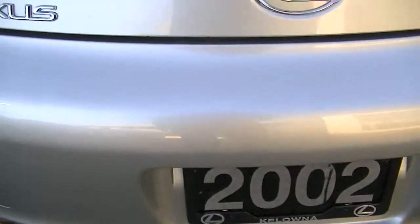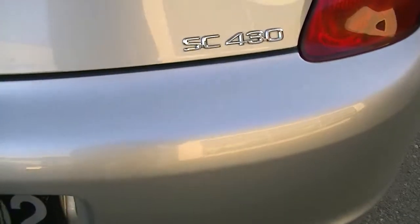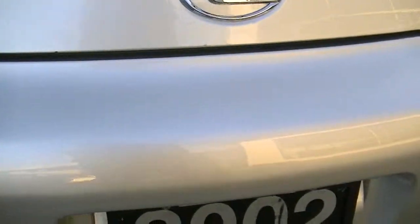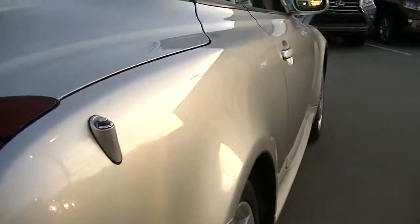The rear bumper is in great shape. At 84,000–85,000 kilometers, there are a few little marks on it, but hardly noticeable. It definitely does not reflect the number of kilometers that are on the vehicle.